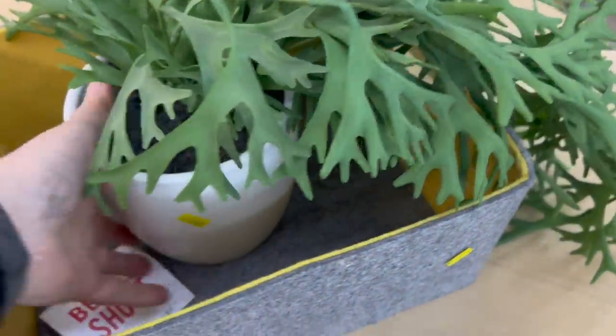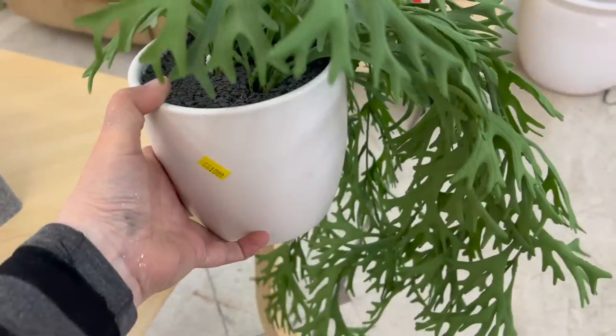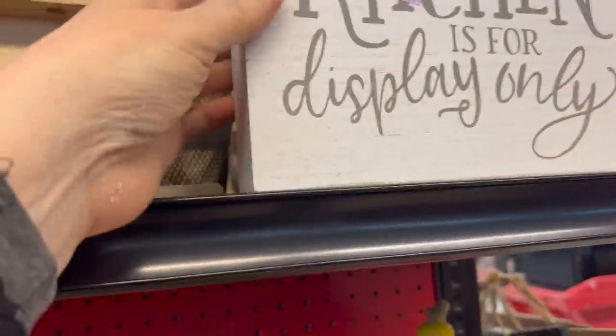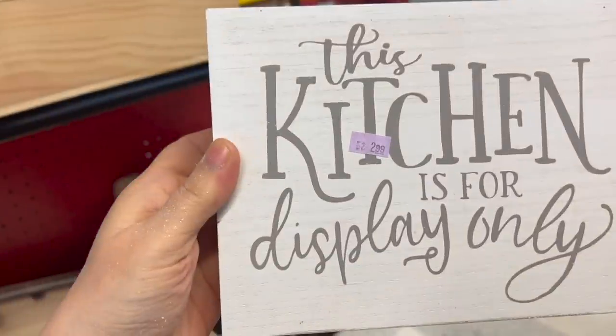I walk into Walled Lake, and this is the first thing I see. I've never seen a faux plant like this — this thing is amazing, and we're going to get it. Mind you, I had to walk past this to get to this plant — someone was not having a good day. This kitchen sign that says "kitchen is for display only" — it sounds like my kitchen. I can't remember the last time I've cooked with the boys always at school or at work. My husband and I just get carryouts. Yes, this sign is very fitting.